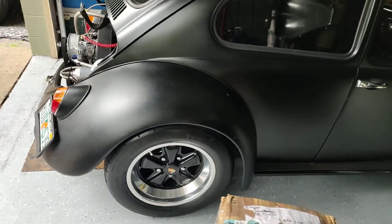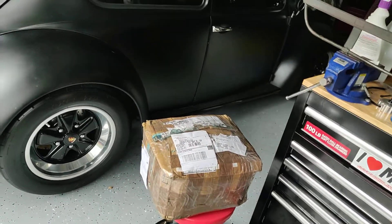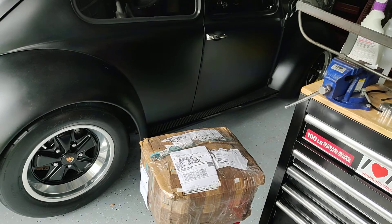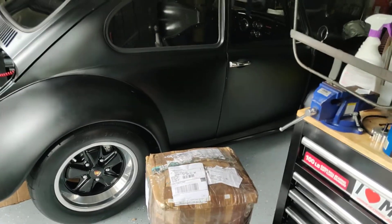Just letting you guys know, dealing with them is a pain in the ass. They take forever. It took four months to do what they said should take three weeks. But I have it now, so it's time to do an unboxing.